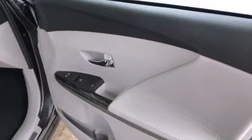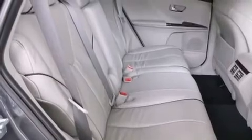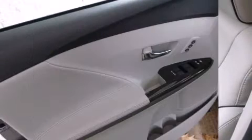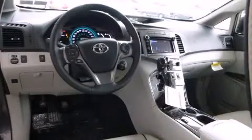Toyota ensures the safety and security of its passengers with equipment such as head curtain airbags, front side impact airbags, traction control, brake assist, anti-whiplash front head restraints, a panic alarm, and four-wheel disc brakes with ABS.